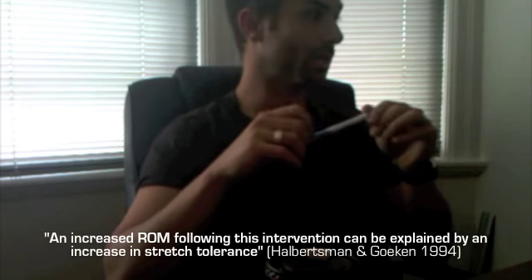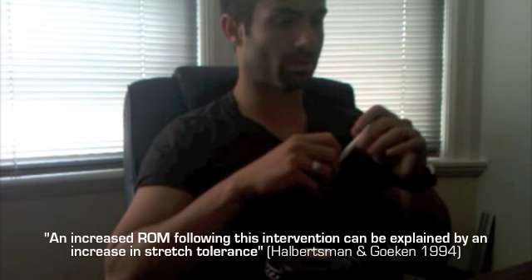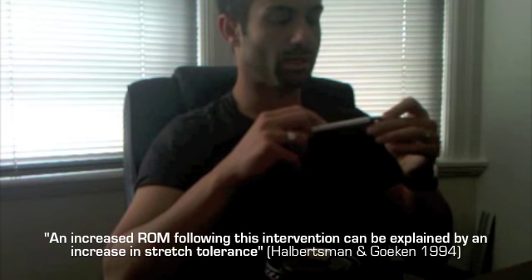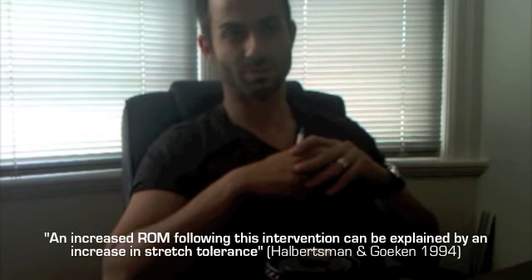The tissue is actually contracting as it is lengthening, which further proves the idea that increases in range of motion are really neurologically driven. What's happening is you're getting an increase in stretch tolerance by your nervous system, not relaxation as was previously believed.